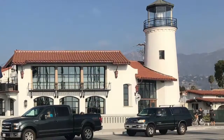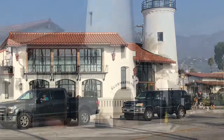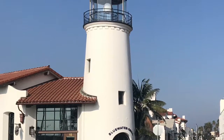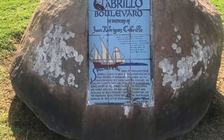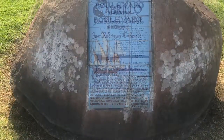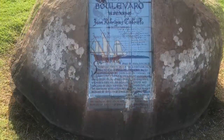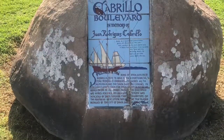Although references to human habitation date back thousands of years, the first known explorer visiting this area was Cabrillo from Portugal, who was working for the Spanish kingdom. He traveled through this area in 1542.